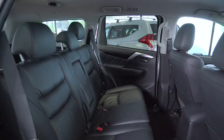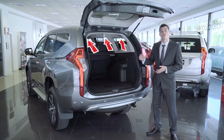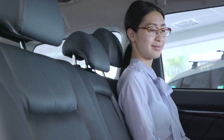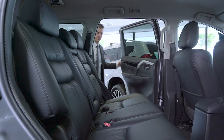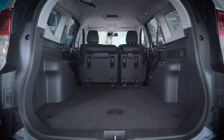Rear seat occupant safety is of the utmost importance, with 3-point seatbelts for all rear seat positions, 3 child restraint anchorage points and 2 alternative ISOFIX attachments. Careful attention has been paid to rear seat comfort and support with dual-density cushion seats and quality trims, as well as ample legroom. The rear seats offer a variety of seating positions, which can be generously reclined, including a practical 60-40 split with fold and tumble function, enabling a fully flat floor.